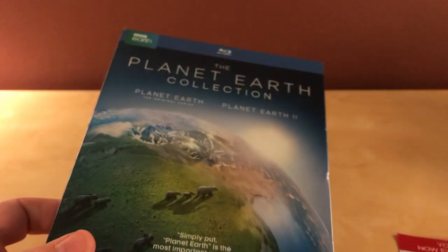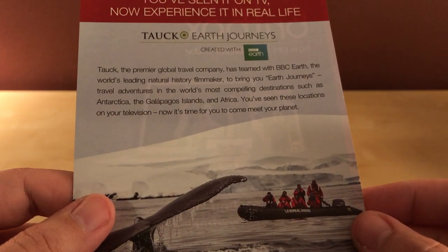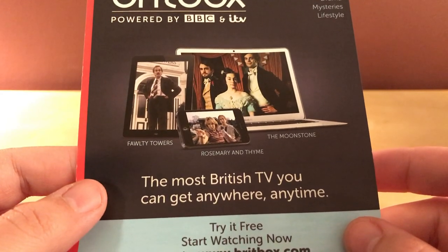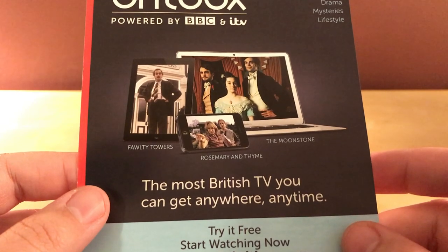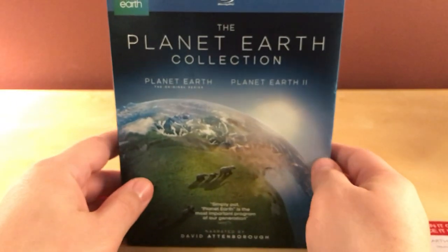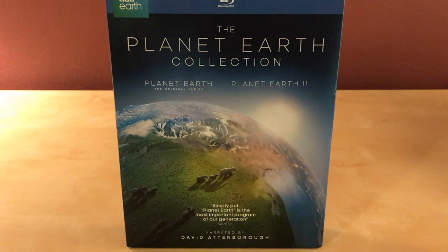I probably don't need to worry too much — the cases are easily replaceable and I think I even have a couple I can use. This is a BBC and ITV production — the most British TV you can get. Anyway, the Planet Earth collection, narrated by David Attenborough — he's like 90-something. What are they going to do when he dies? No one's going to be able to narrate this stuff. Anyway, thanks for watching guys, and I'll see you again soon with more steelbooks and unboxings — later, bye!